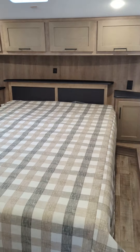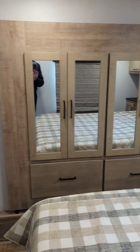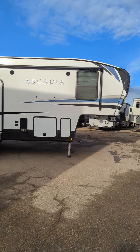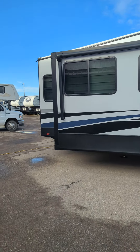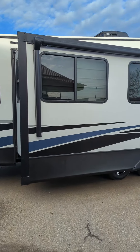Queen-size bed in this unit with storage all the way around the bed and a side-slide wardrobe as well. This unit is half-ton towable — brand new layout; they just came out with a half-ton line for the Arcadia. Give me a shout, come on in, check it out — we'll get you going home with this real soon!